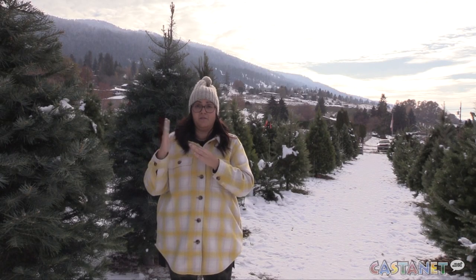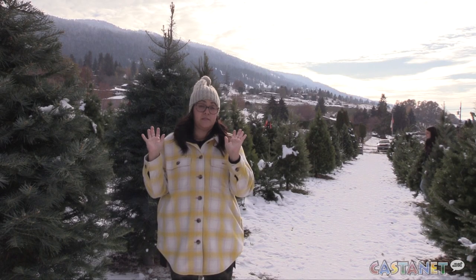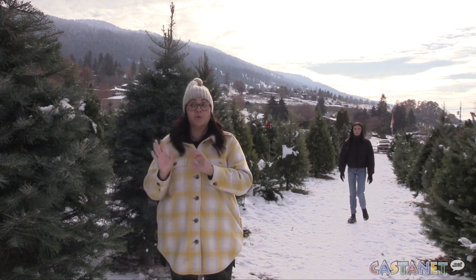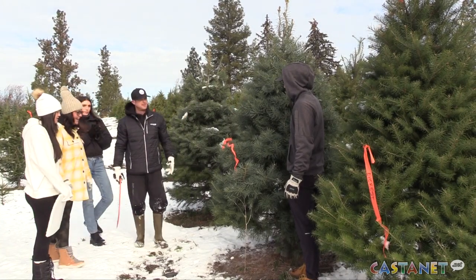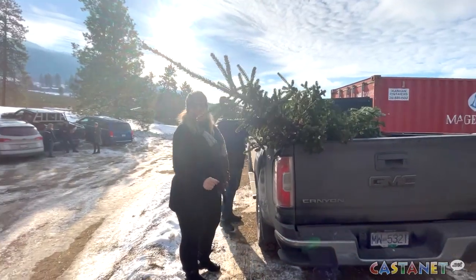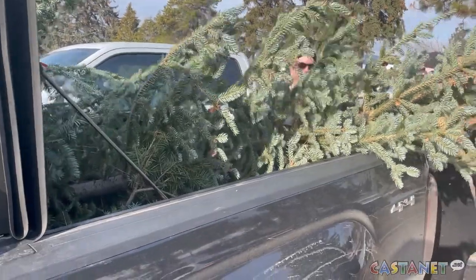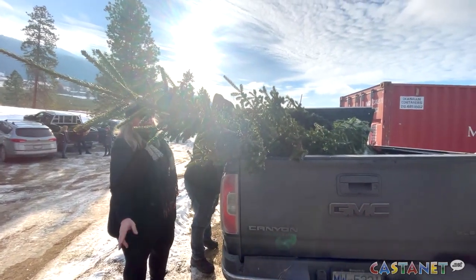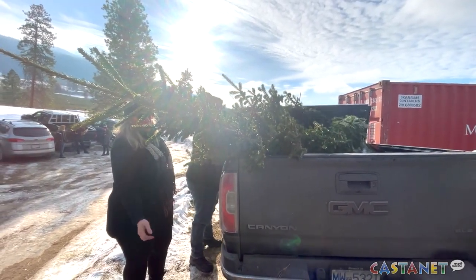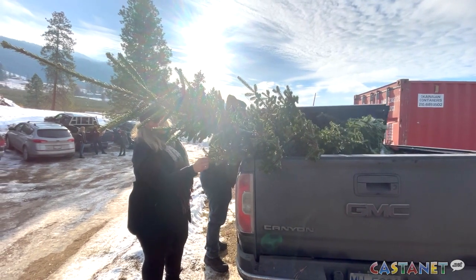We used to live in Rutland and the fellow that owned Woodhaven was there for 20 years. He sold his property and now he's done. But we're here. What kind of tree did you pick? A Frasier. They're always our favourite because they have strong branches, they're not pokey to handle, and they're nicely spaced apart so they can be kind of ornament dominant.